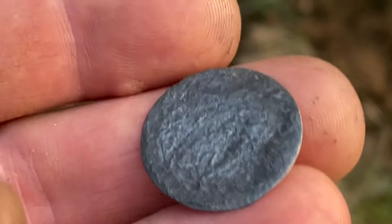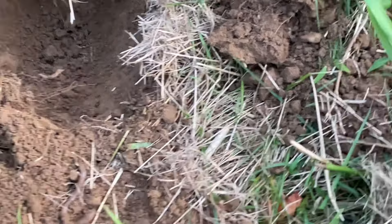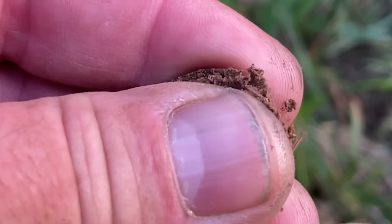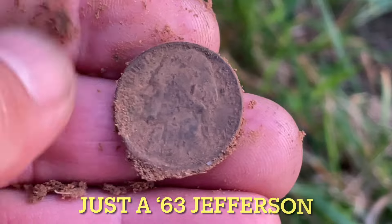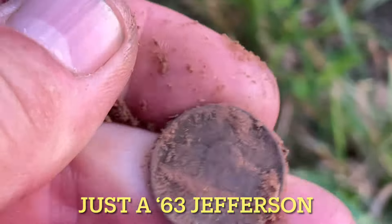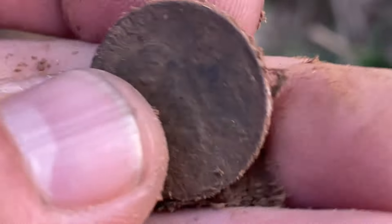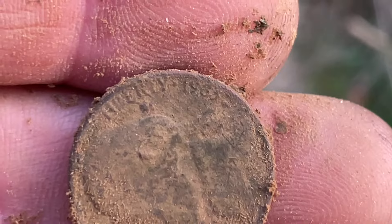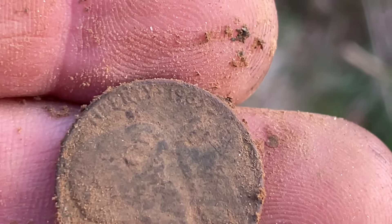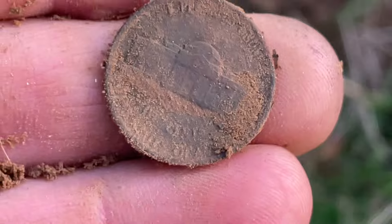I was just swinging for a little bit and I got a nickel signal. I almost didn't dig it and it's a Jefferson, naturally. Anyway it's been rough — going over a lot of areas that have been pounded just to give it a shot. This is a '63. All righty — late December. See you in a bit.